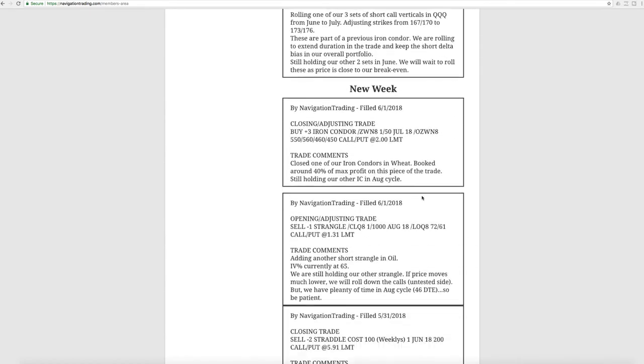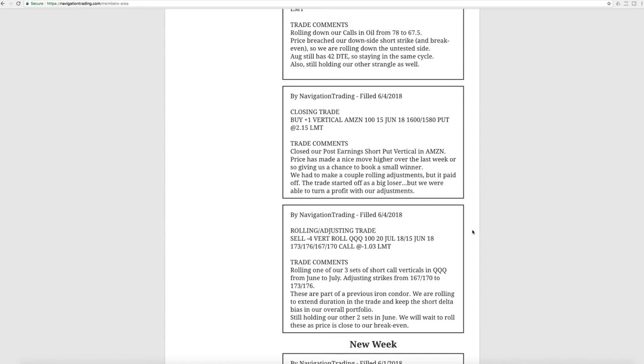Let's jump into the alerts. Had a lot of adjustments this week — just that time of the cycle to do so. Expiration week is next Friday, so coming into that expiration week we'd like to start making our adjustments if needed. Starting out, we had a rolling adjusting trade in the QQQ. We have several sets of short call verticals which were previously part of iron condors. We kept those on to continue to keep that short bias, that short delta in our portfolio.